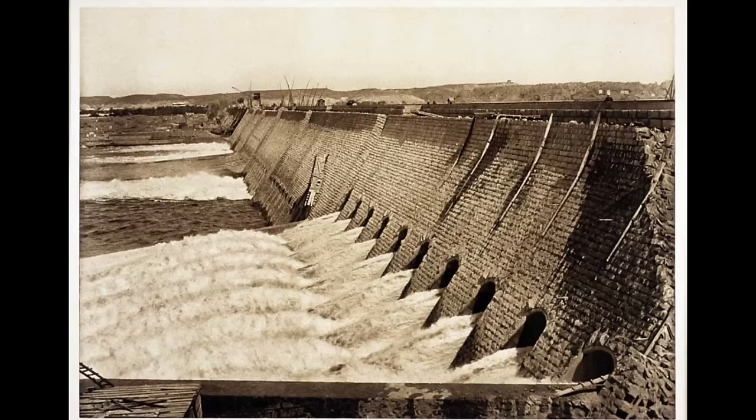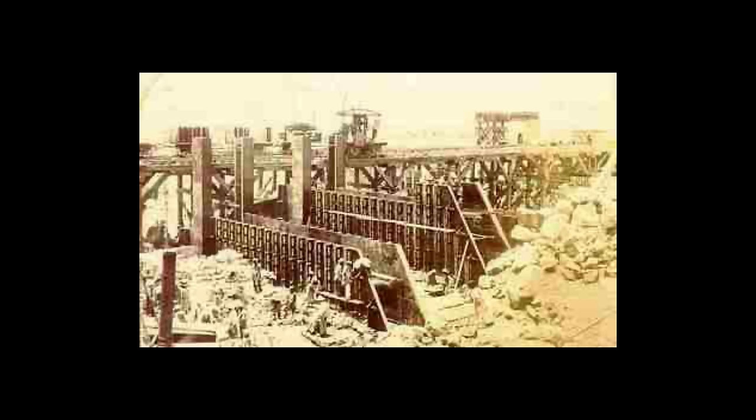Aswan Dam, which is one of the world's largest embankment dams built across the Nile in Aswan, Egypt, begins construction.